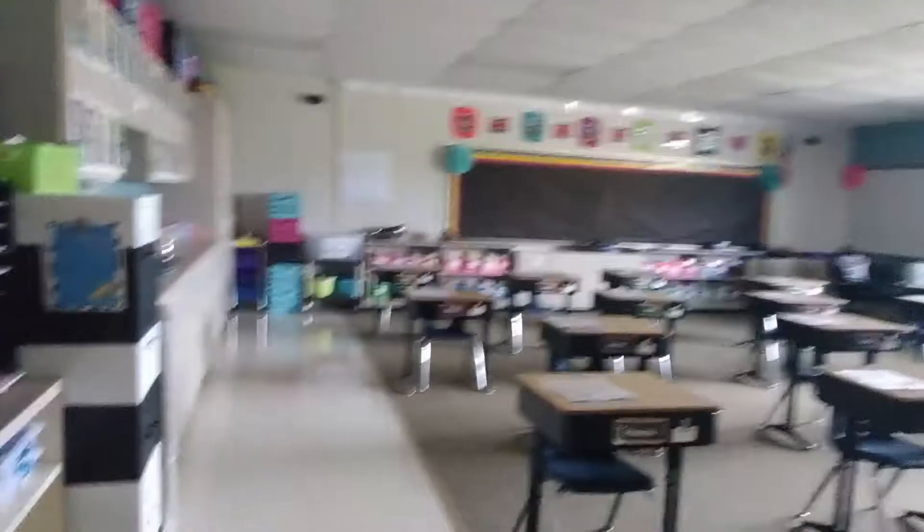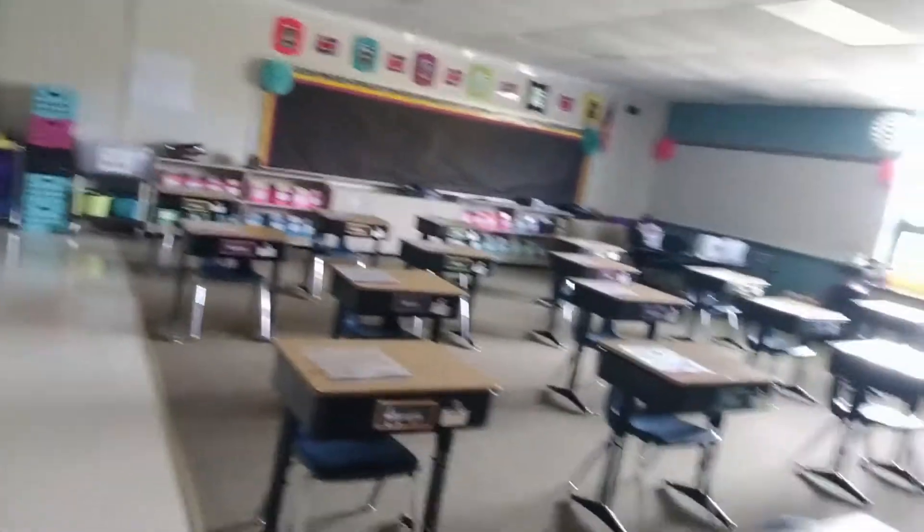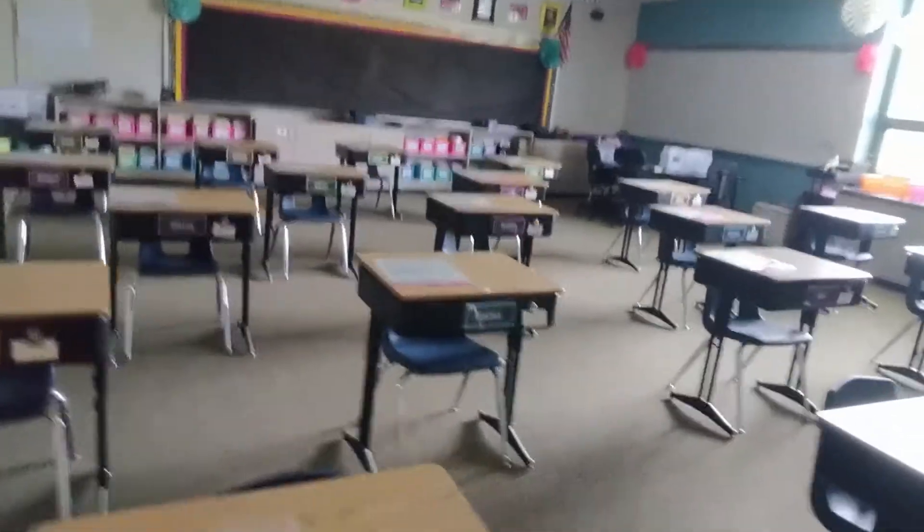Let's go peek in and see where Mrs. Musil's room is — this is third grade. Mrs. Musil also has her desks all set out. It looks like she's got a bag on the desk — I wonder what it's going to be. You'll have to wait and find out if you're in third grade.